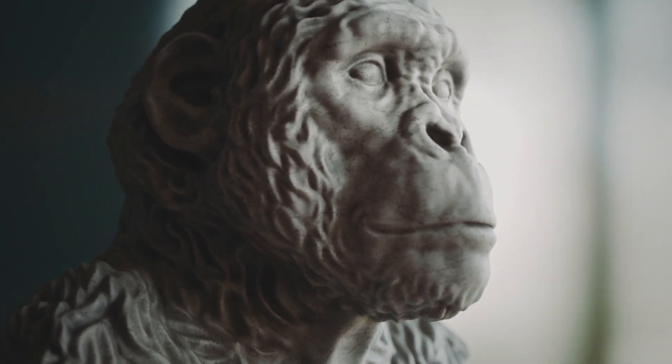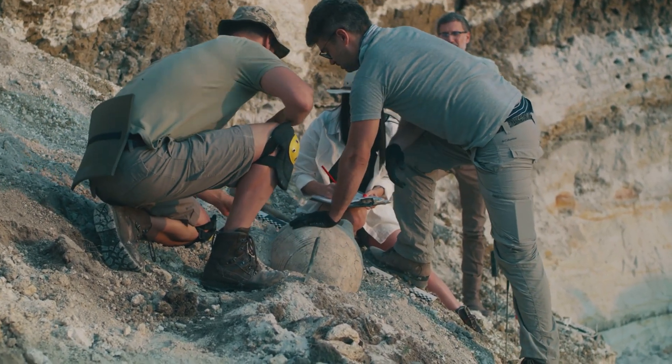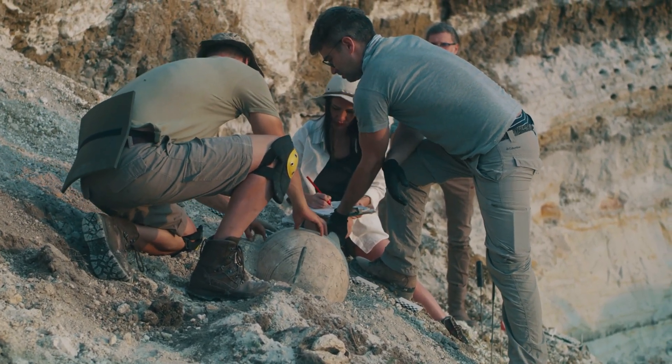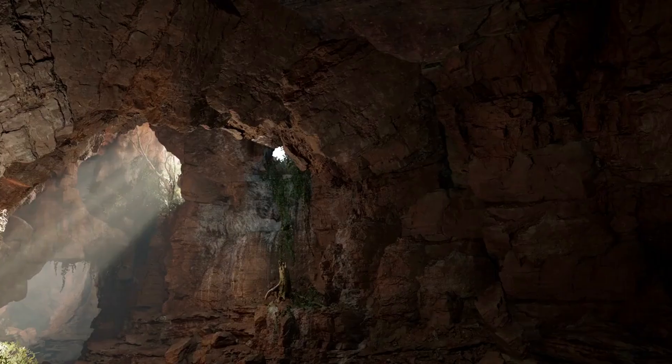The refusal to consider such evidence, despite its quality and the rigorous procedures of its discovery, reveals a significant knowledge filter operating within the scientific community. The mystery of the Nampa figurine persists, serving as a powerful reminder that much of our history remains untold — buried not just by time and geology, but by the very narratives we construct to understand ourselves.